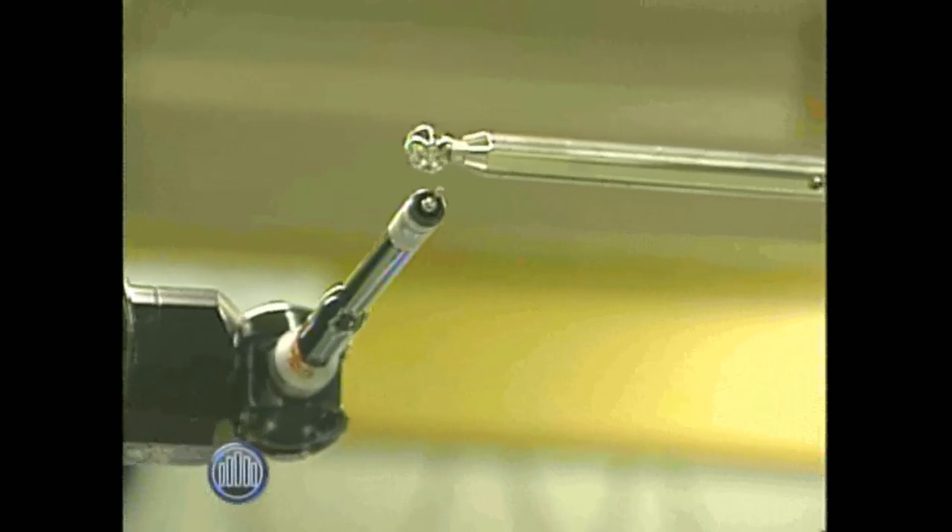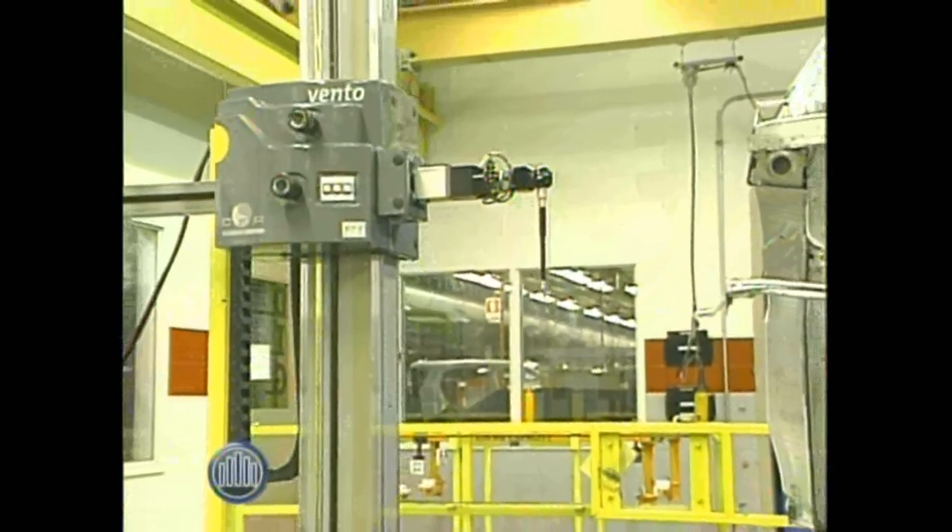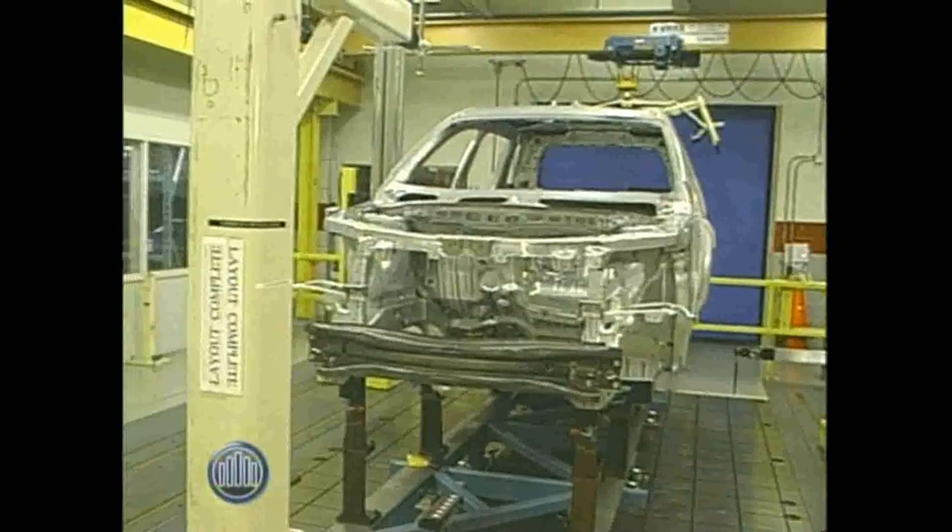This piece of equipment is used after we finish a completed body — or we can also take sub-assemblies. This is a very, very precise instrument that actually measures certain points on the body or on the part. What we try to do is understand how we're building the vehicle relative to how it was designed.